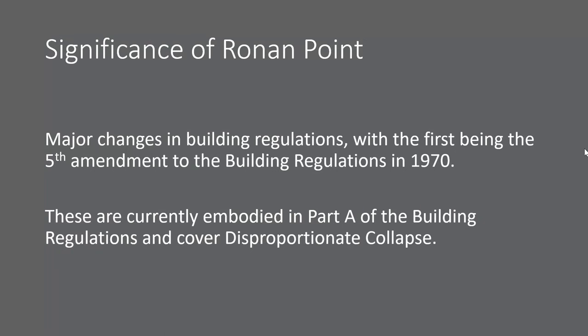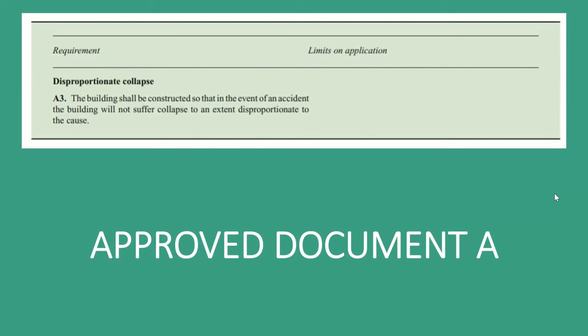The significance of Ronan Point is that we had the first major changes in building regulations, with the first being the Fifth Amendment in 1970. Though time has passed and rules have changed since, disproportionate collapse is embodied in Part A of the building regulations in Approved Document A. If you were to look at Approved Document A, we would see A3, which is from Schedule 1 of the building regulations, where it tells us that buildings should be constructed so that in the event of an accident, the building will not suffer collapse to an extent disproportionate to the cause.